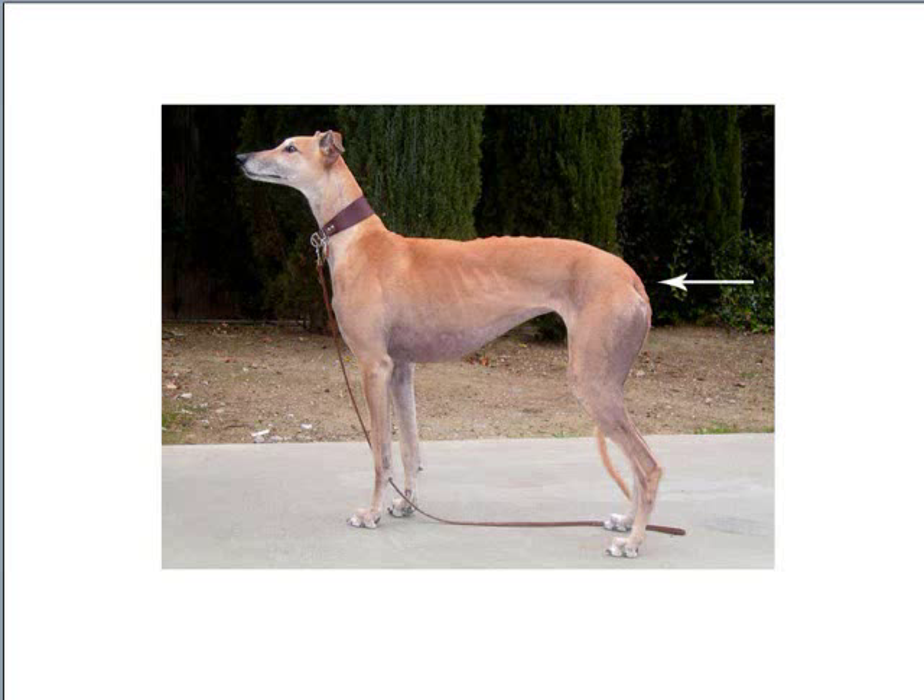One end of the dog is very scent rich, much the way a negatively charged pole on a molecule is very electron rich, while the other end is very scent poor, the same way the positively charged pole of a molecule is electron poor.